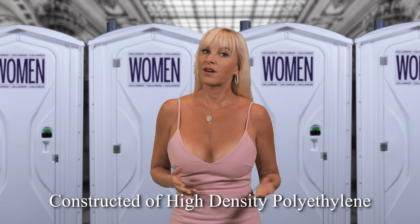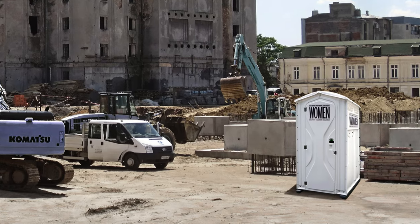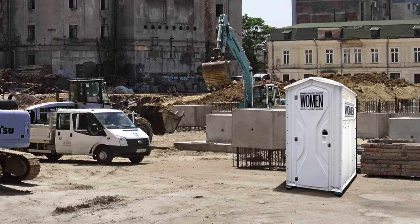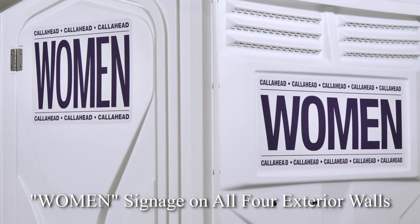The Women's Head Toilet is constructed of high density polyethylene for superior strength. The all white coloring will look great at any location. Call Ahead's specialty design signage has 'Women' in extra large purple print on all four walls to confirm the portable toilet is for women's use only at the job site.